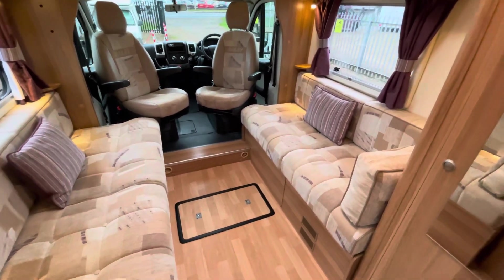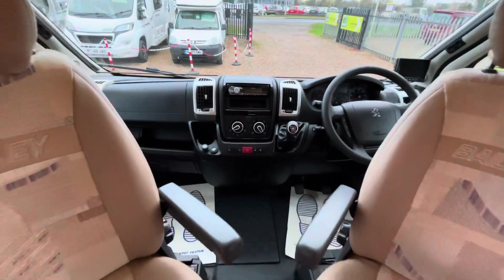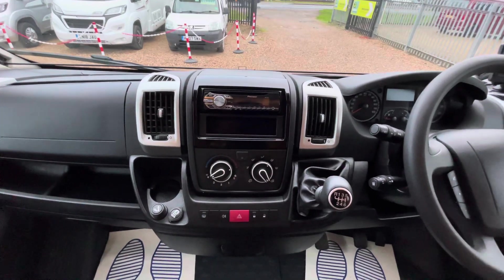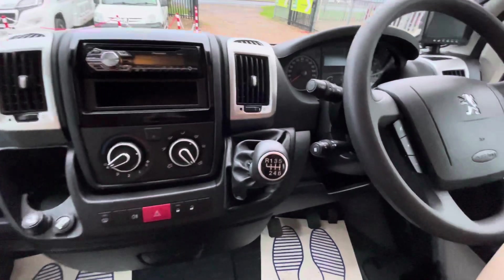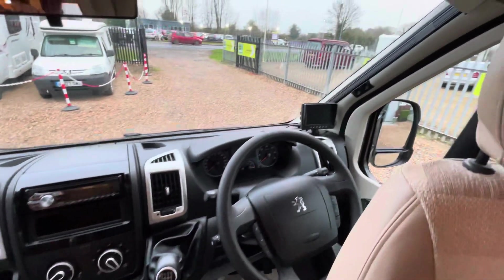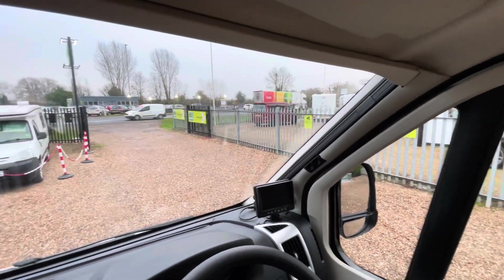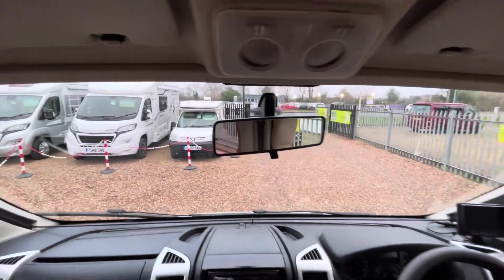It's a nice modern cab. It is a 2013 motorhome so it comes with the radio, cab air conditioning, and a six-speed manual gearbox. As you can see, there is cruise control and the screen for the reversing camera. You also get the screen blinds that come all the way across for privacy at night time.